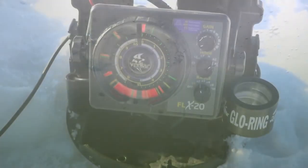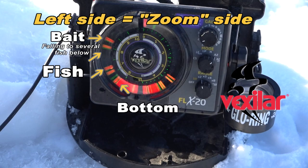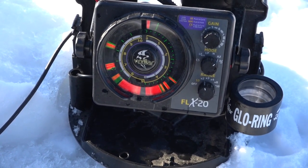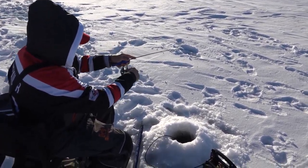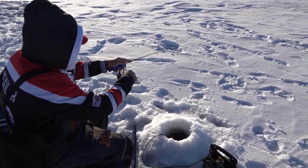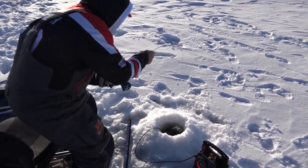We start out fishing out of our Clam portables, drilling holes, looking for fish on the sonar, and then trying to catch some to see what size they are. This one feels like a better fish.